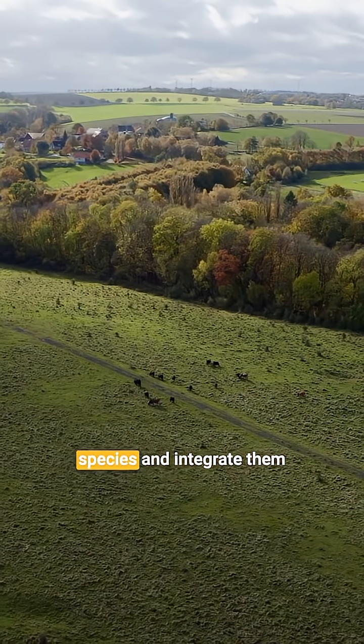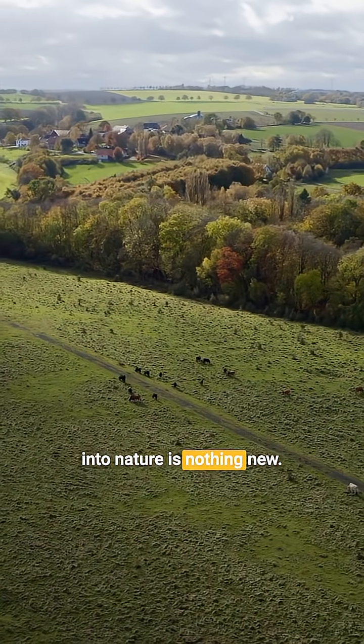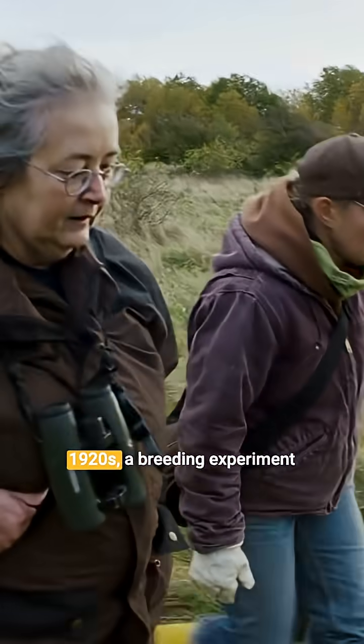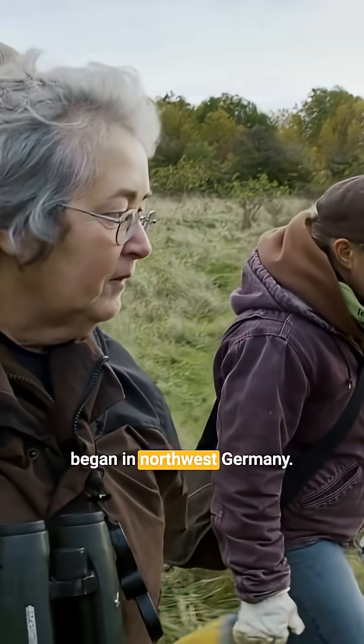The desire to bring back extinct species and integrate them into nature is nothing new. Over a century ago, in the 1920s, a breeding experiment began in Northwest Germany.